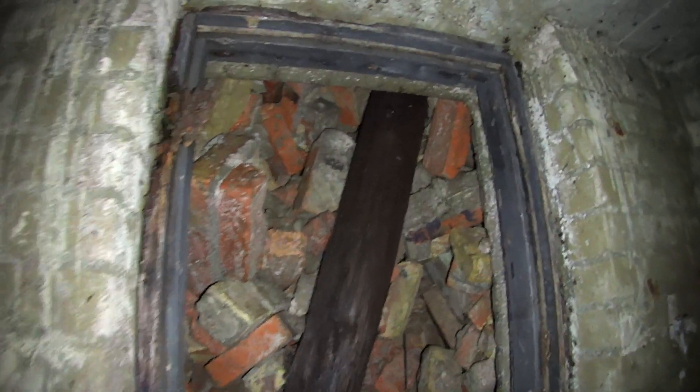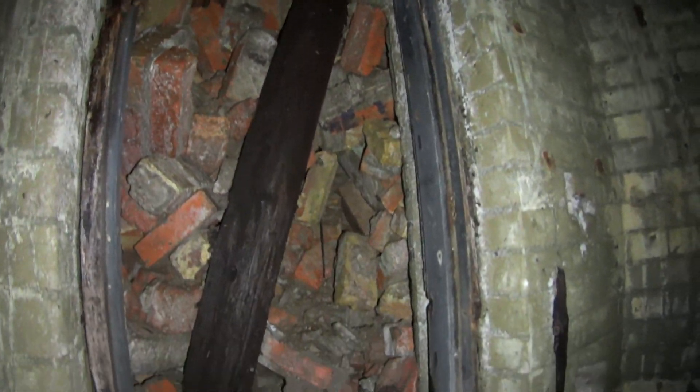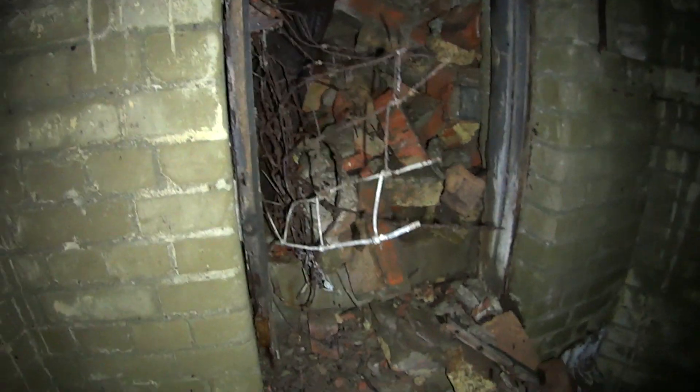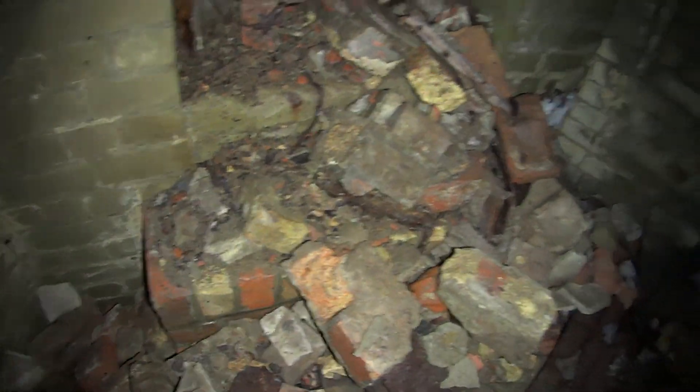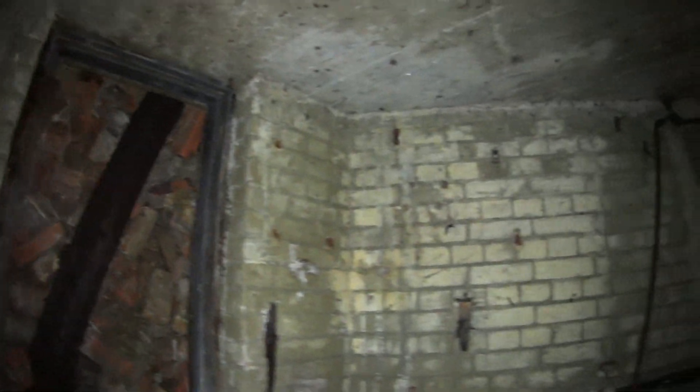Proper backfill there. Original door frame there. Very, very wet though. You can see part of the steps - it would have gone up.